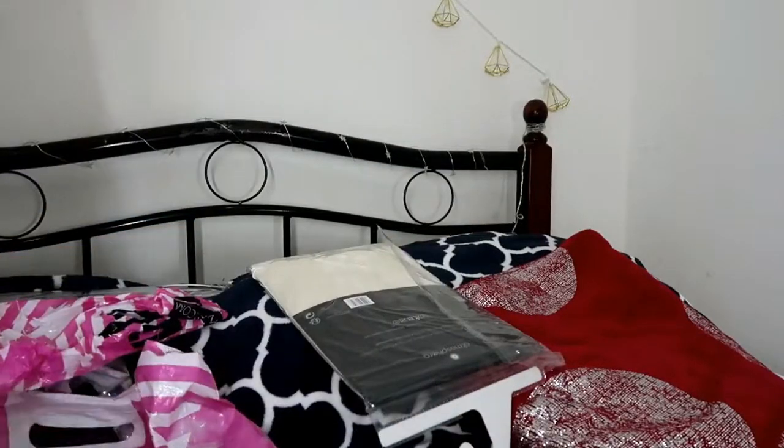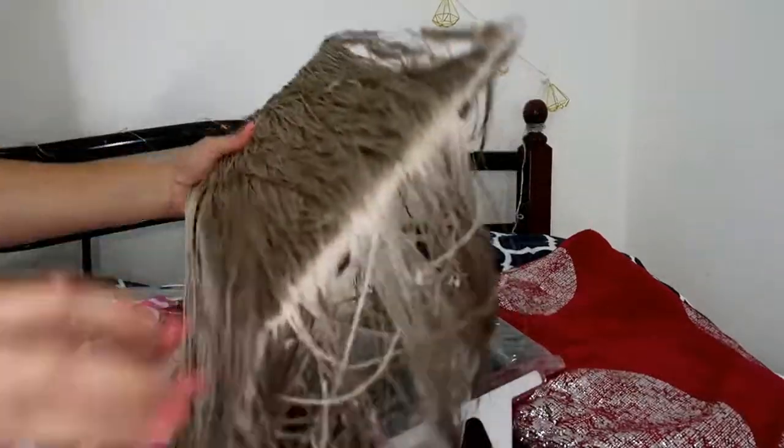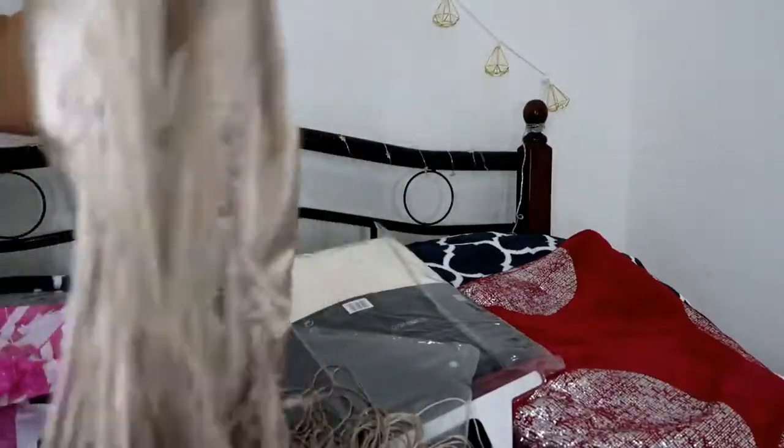I'll open one and show you how it looks. The curtain itself is like this, as you can see. This was actually 30 dirhams but because of the discount I received it for 15. So this is how it looks — it's a curtain.